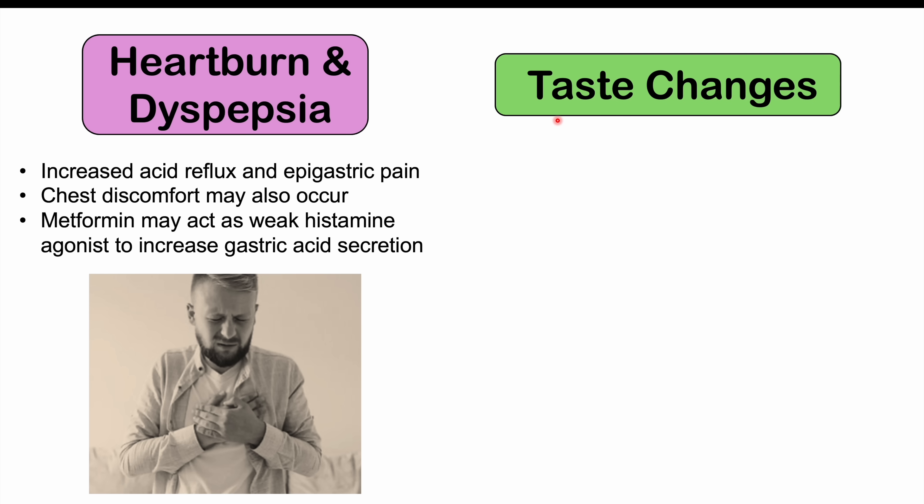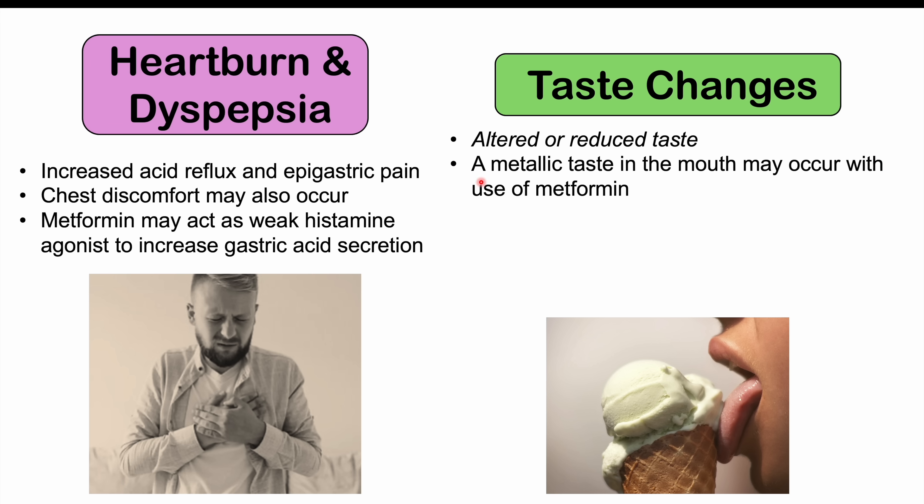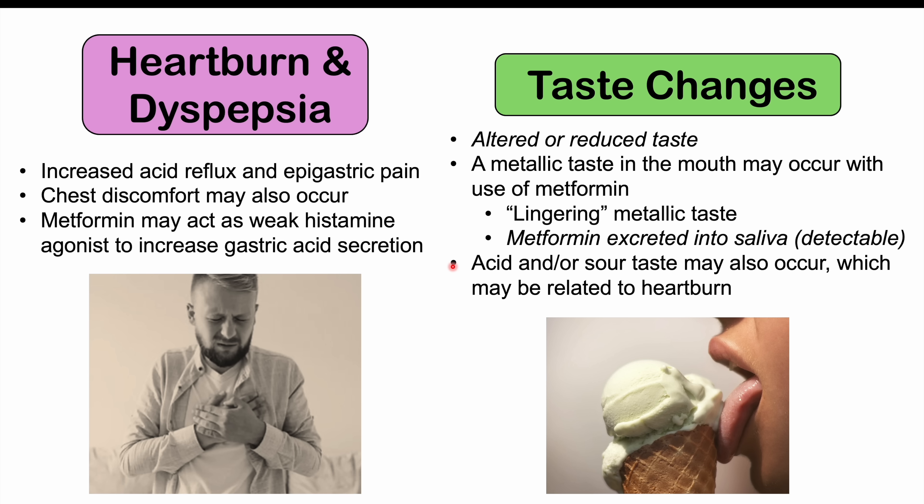We can also see taste changes occurring. Altered or reduced taste can be a common side effect, and often the patient will describe a metallic taste in their mouth. This metallic taste can be a lingering effect — even many hours after a dose, they can still have this taste. The reason is that metformin has been shown to be excreted in the saliva in detectable amounts, which is why we get this metallic taste. This salivary excretion continues at a slow rate even many hours after the last dose. In some cases, patients may also notice an acid or sour taste if they have heartburn.